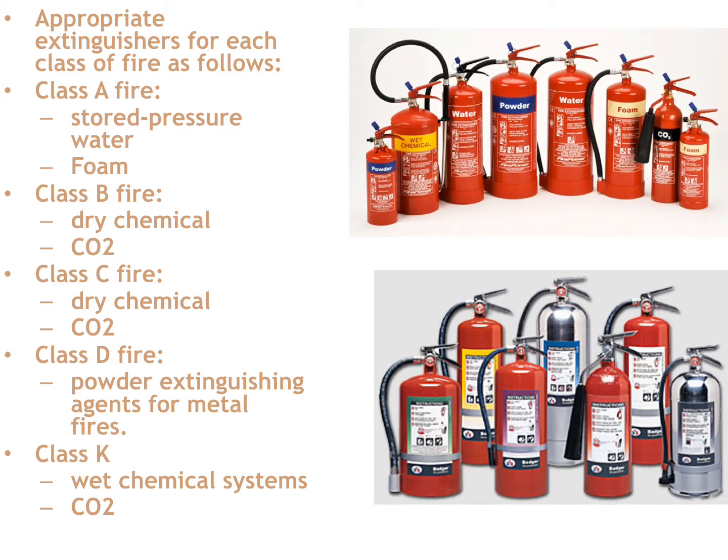Appropriate extinguishers for each class of fire: for a Class A fire — wood, paper, plastic, common combustibles — the best extinguisher to use is a stored water pressure extinguisher. It's going to have approximately two and a half gallons of water, pressurized up to 100 psi, with about 25 feet of reach. A cool trick is to add a commercial foam product or even a little dish soap to add a foam factor to the water.